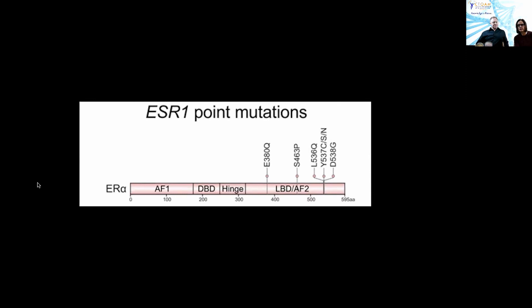The ligand-binding domain, or LBD, is on the outside of the cell, and the rest of the receptor domains — the AF1, the DBD, and the hinge — are on the inside of the cell. The ligand-binding domain slash AF2 domain is outside of the cell, and that's where the estrogen binds.